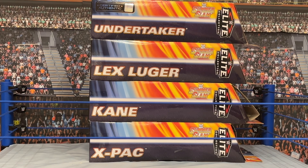Canadian Bulldog from Wrestling Merchandise and Memories — that's merchandiseandmemories.com — and welcome to another edition of Bulldog's Unboxings.